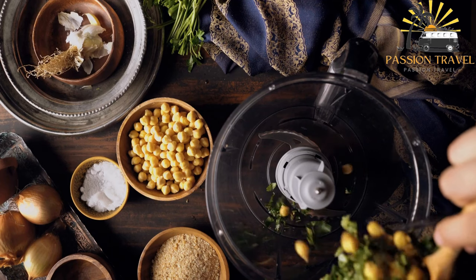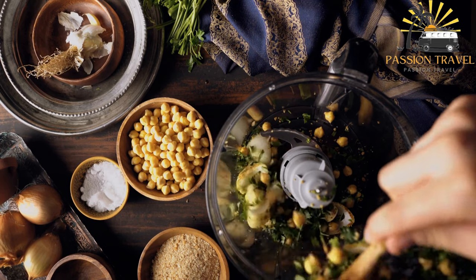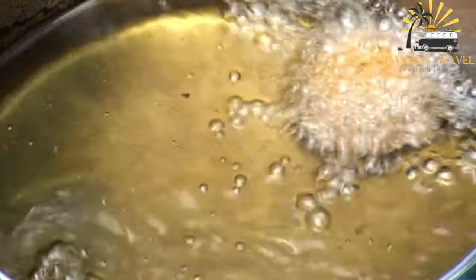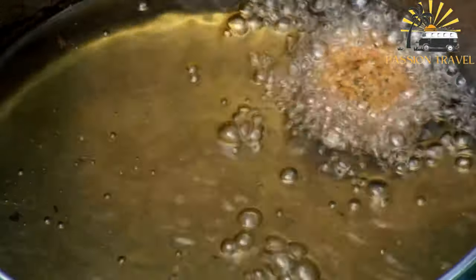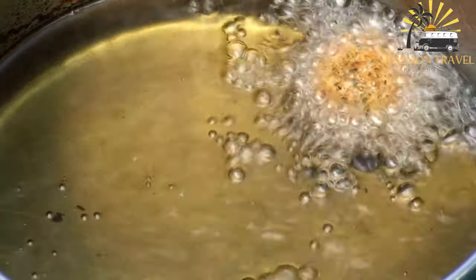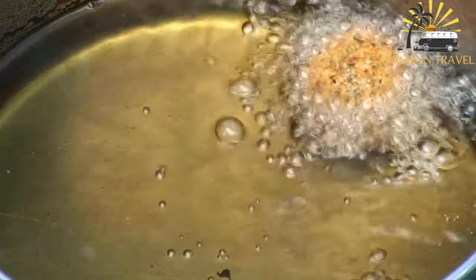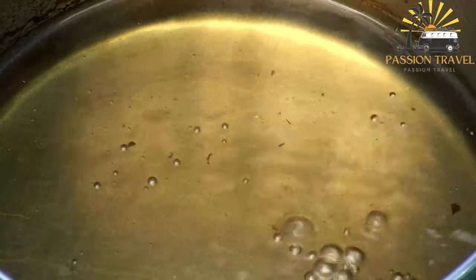Falafel is a Middle Eastern food made from ground chickpeas or fava beans mixed with herbs and spices, then formed into small balls or patties. The mixture is deep-fried or baked and typically served in a pita bread with vegetables, tahini sauce, and sometimes pickles. It is a popular street food in many Middle Eastern countries and has become increasingly popular worldwide as a vegetarian or vegan alternative to meat-based dishes.